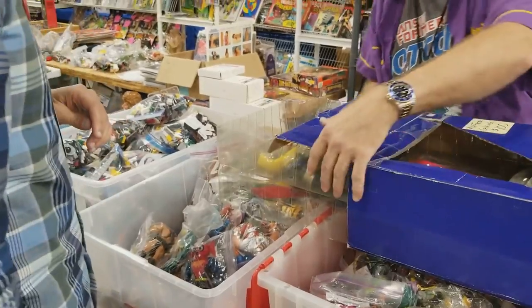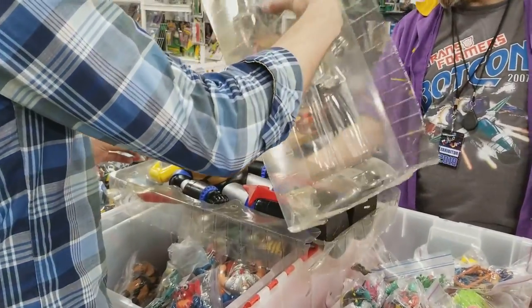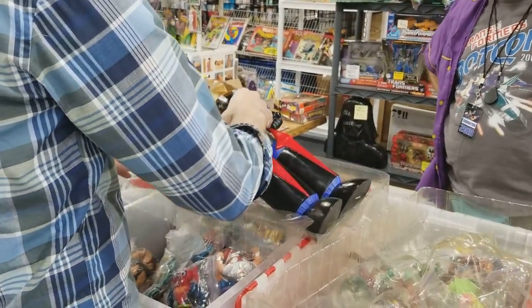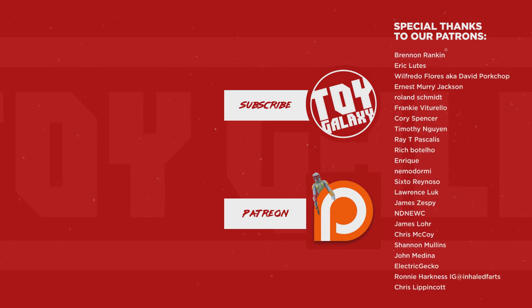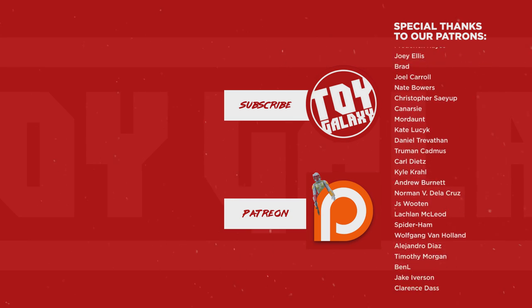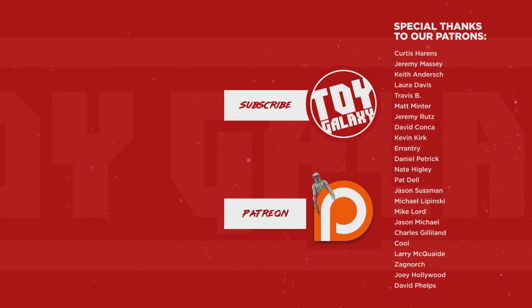Thank you to Rose and Tony for putting on RetroConversation. Thank you to everybody who attended and made it another successful year so they can do it again next year. Thank you to all the other guests, to everybody who came to the show and said hi, stopped at the table, came to the panel, and gave me stuff. And thank you for watching this — whether you're halfway across the world or whatever. If you're in the position to help the channel grow, please visit our Patreon at patreon.com/toygalaxy. Later.